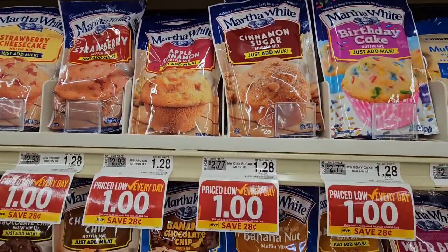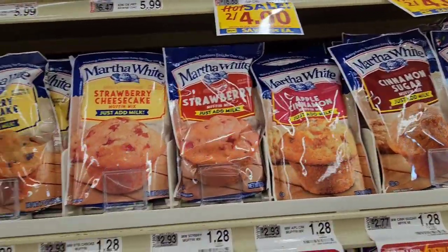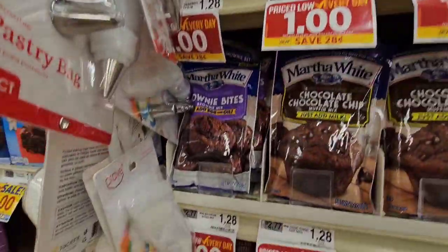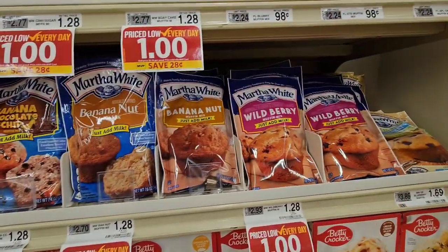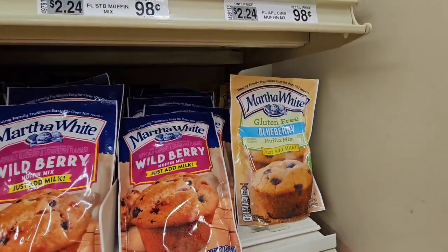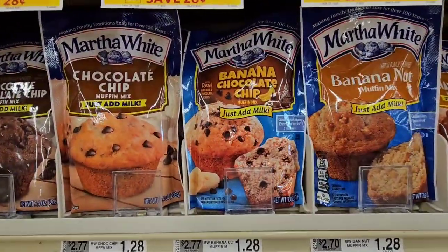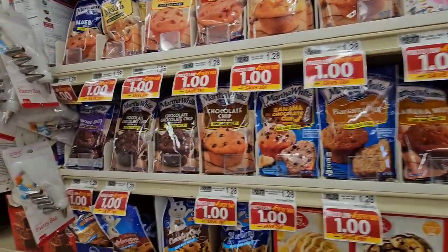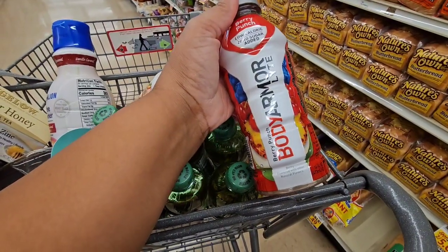I'm in Food Lion, and Martha White's muffins are only a dollar here. They have cinnamon sugar, apple cinnamon, strawberry, strawberry cheesecake, blueberry cheesecake, blueberry, brownie bites, chocolate chip, banana nut, wild berry — and even a gluten-free blueberry one, though that's more money. If your Dollar Tree doesn't have them, Food Lion has them for just a dollar — it says priced low every day, so it's not a sale price.